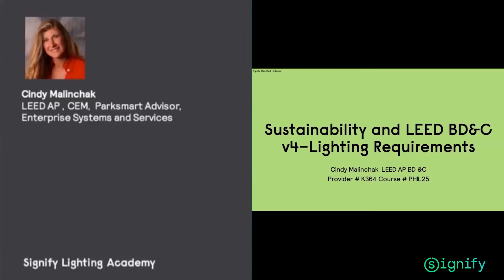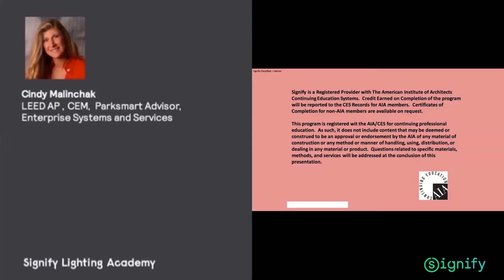Today we're going to go over the LEED BD+C requirements for version V4 on the lighting requirements and how to obtain your points. And because this is a certified AIA presentation, please make sure to provide your name if you need a certified credit.